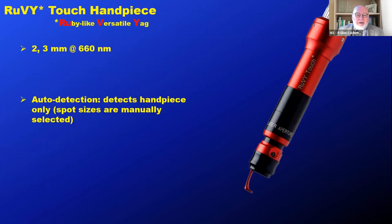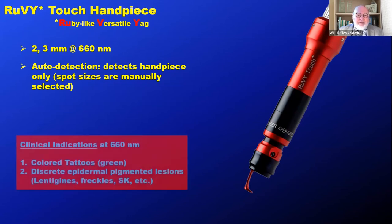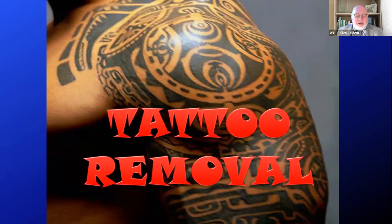Finally, we have our RUVI touch handpiece. RUVI stands for Ruby-like Versatile YAG, because the 660 nanometer red wavelength is approaching the 693.4 nanometer wavelength of the ruby laser. Again, the handpiece is auto-detected and you manually enter the spot size. Clinical indications are tattoos in green and yellow that have not responded to 1064, but for skin rejuvenation this is an excellent wavelength for discrete epidermal lesions — lentigines, freckles, seborrheic keratosis, and so on.